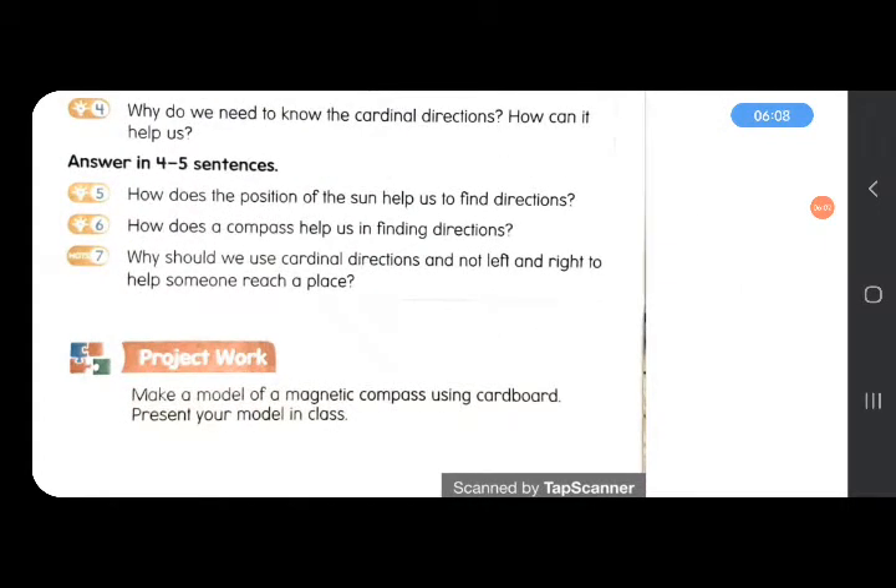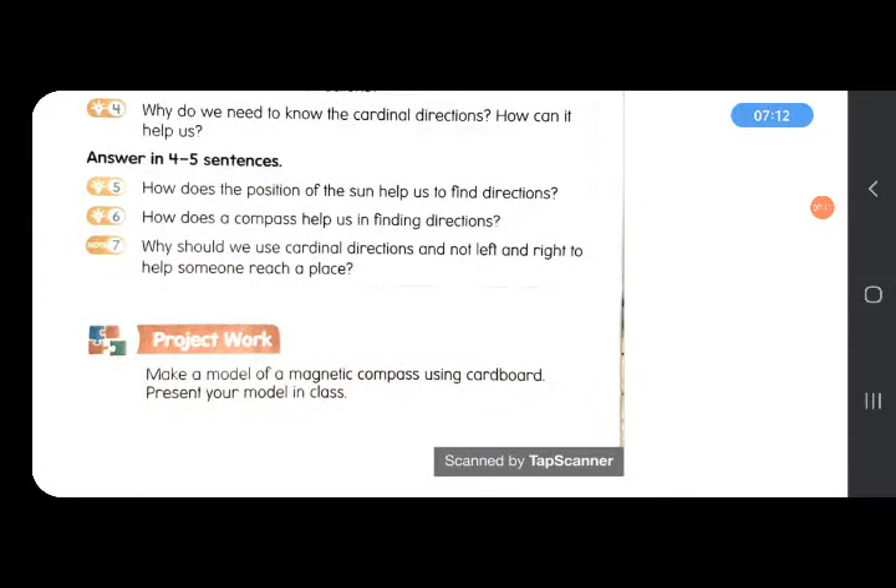Next: why should we use cardinal directions and not left and right to help someone? Because left and right directions can change with the changing position of a person, but north, south, east, and west do not change — they remain fixed even though a person changes their position. We can use left and right only when everyone is facing in the same direction. So it is more useful to use cardinal directions to help someone reach a place correctly.